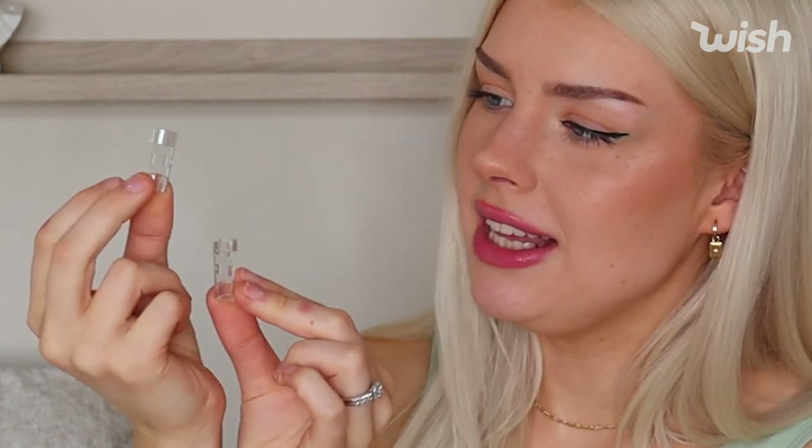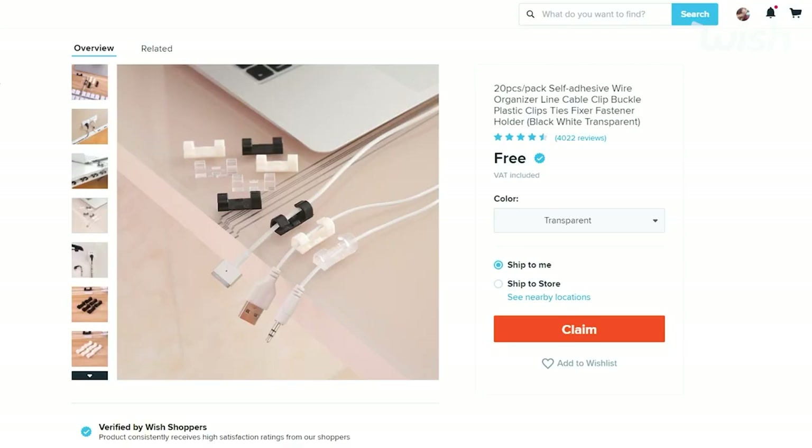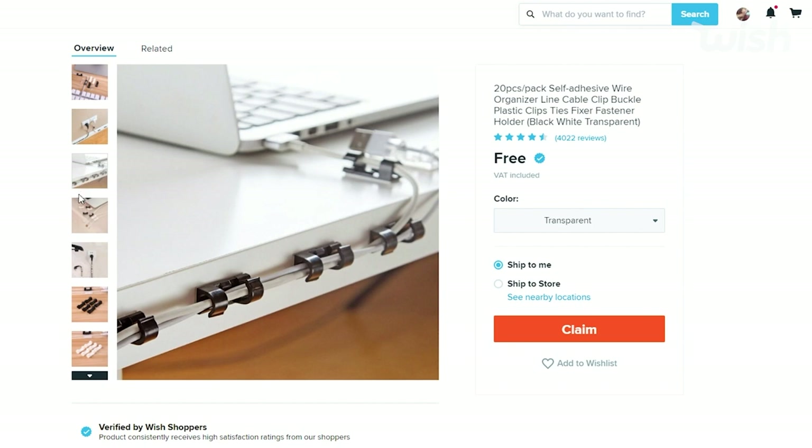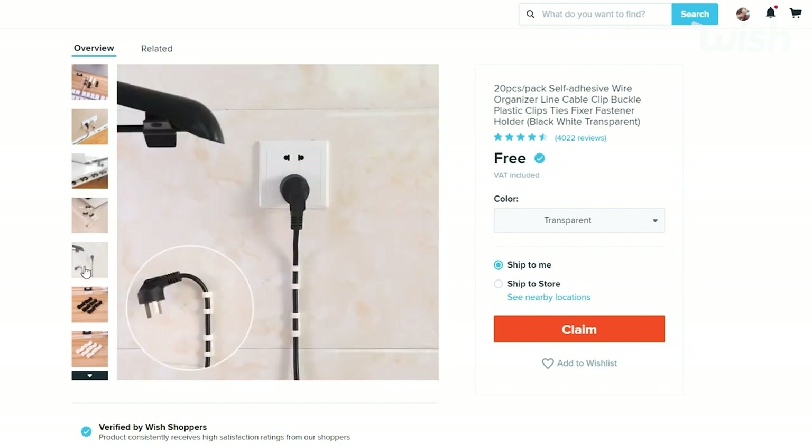A huge issue me and Kai have in the office is cable management — we are terrible and there are cables everywhere. I spent some time looking at office supplies on Wish and there was a ridiculous amount of cable management, so I ordered them. The first thing I got are these really adorable little clips. They go around the wires and there's double-sided tape on the back so you stick them along the back of the desk. We used two of these and it managed the whole entire setup — all the wires disappeared. It looks so clean. These clips were only 71p — it is literally a game changer.